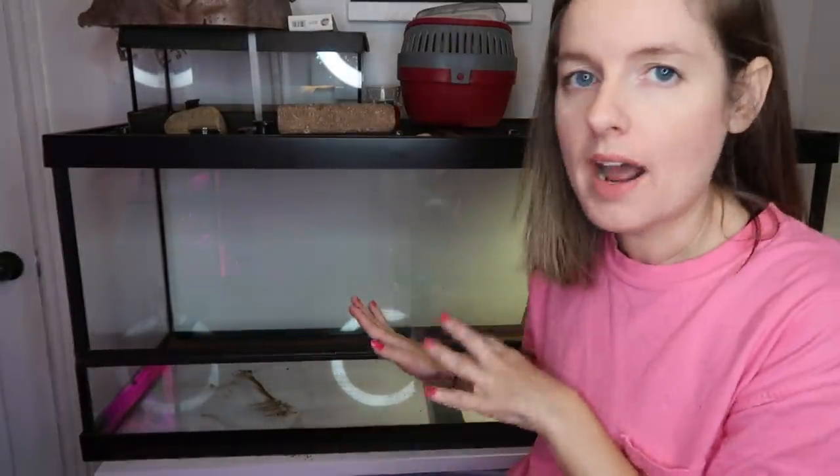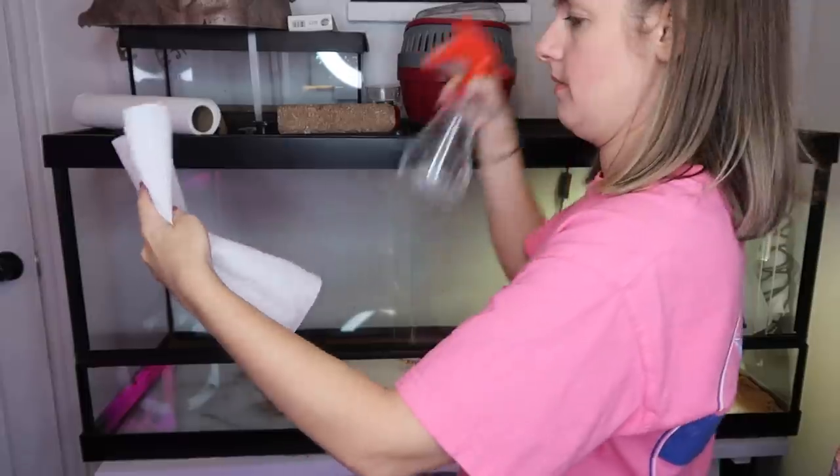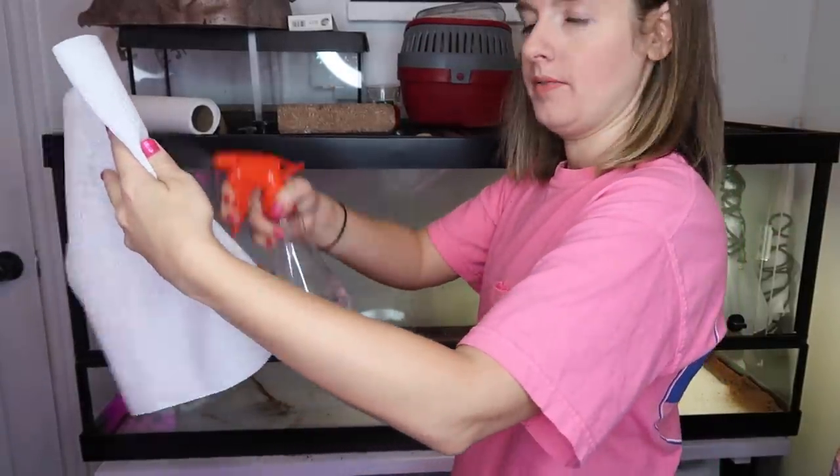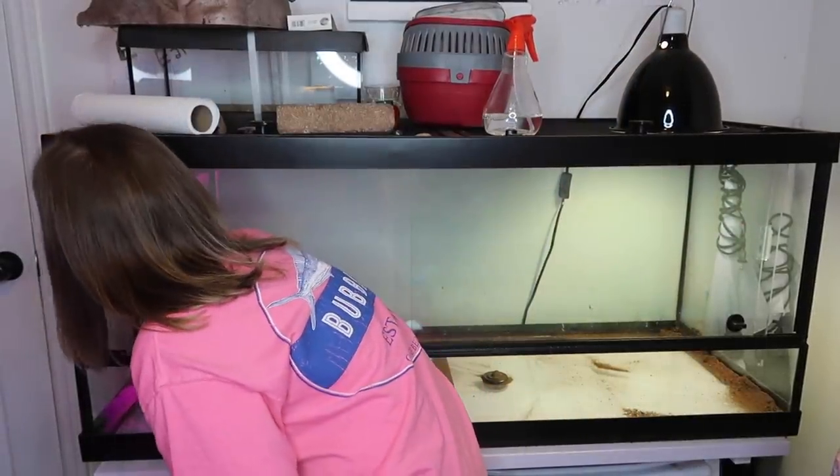I finally got most of it empty — there's a little bit of dust on the bottom but I'm not worried about it. The floor around me is an absolute disaster, but it's fine. Now that I have the majority cleaned out — literally 99% of it — it is completely empty. I'm going to take a paper towel and wipe down the walls on the inside really well, then spray it down and give the walls a good wipe.